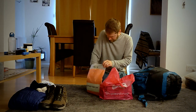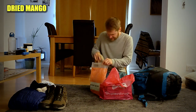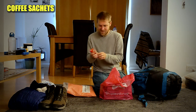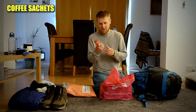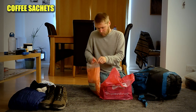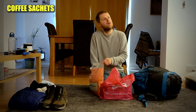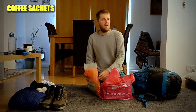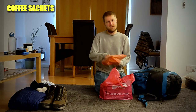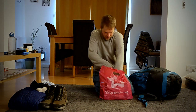I've also got some dried mango because it's nice to have some fruit in the morning, and I've got about six Nescafé coffees because waking up in the morning and having a coffee while looking out across the sea from a mountain top in Scotland is a beautiful thing.